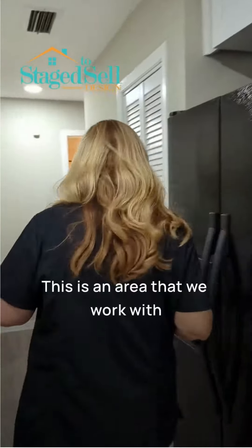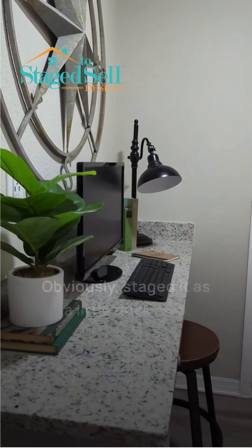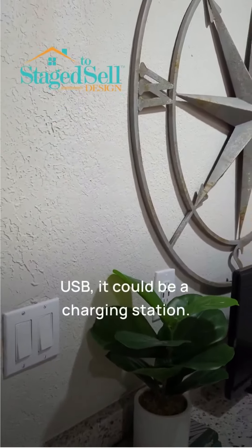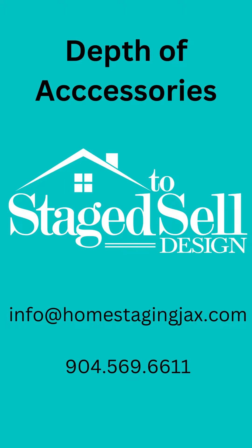This is an area that we worked with the investor to not have wasted space, so this could be a drop zone. We obviously staged it as a little desk area, but also because you put in USBs, it could be a charging station. Taking a space that was not functional, and for under $1,000, making it a functional, useful space — that's pretty cool.